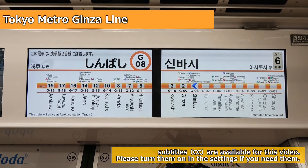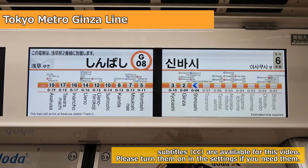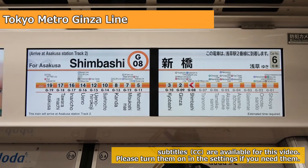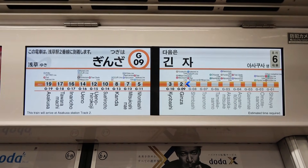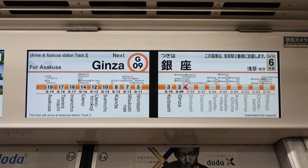I'm on the Tokyo Metro Ginza Line train bound for Asakusa. The Ginza Line was the first subway to open in Japan. After the first section opened in 1927, the line was gradually extended and the entire line opened in 1939. The next station is Ginza, where the name of the line later came from.